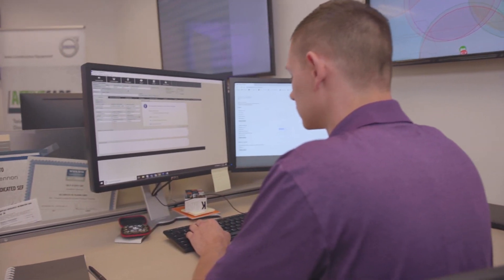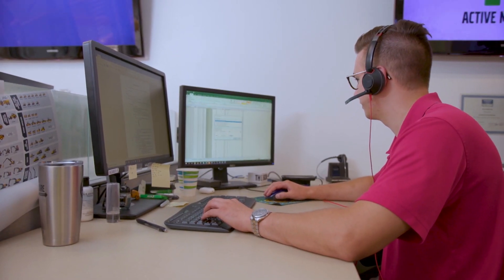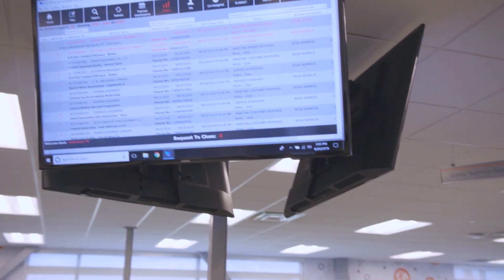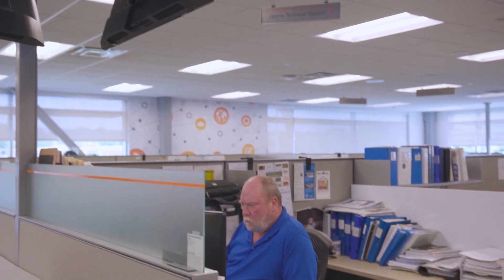My name is John Glennon, and I'm the Product Support Manager for Connected Services here at Volvo Construction Equipment. I'm responsible for overseeing our telematics solutions. Telematics is getting information from point A to point B from a remote location. Here in the Volvo Uptime Center, we use our telematics solution known as ActiveCare Direct. The biggest problem that our customers face today is downtime.